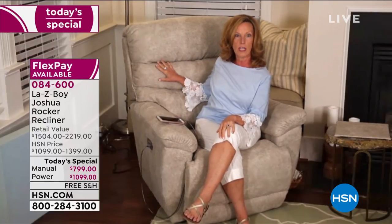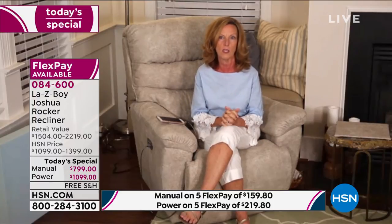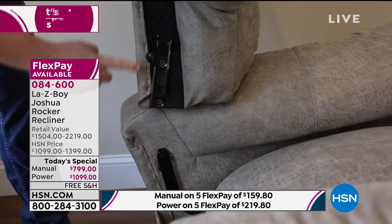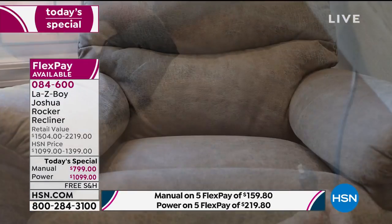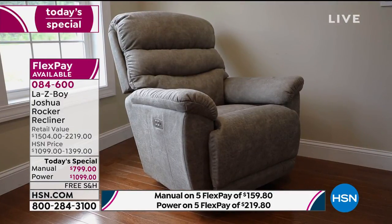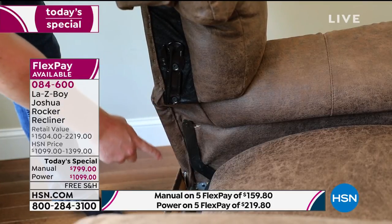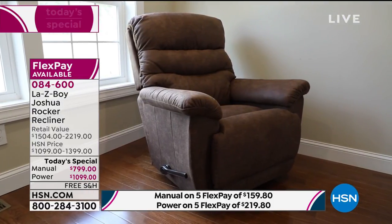Once delivered, assembly is easy. The back is lightweight — one person can carry it, two can carry the base. It uses a slide-and-glide connection: the top literally slides into the base. For the manual, you're done in two steps. For the power version, you connect the power cord to the surge protector box, then from the box to the wall — two steps plus one small step. It takes less than five minutes and you're immediately using your brand new recliner.